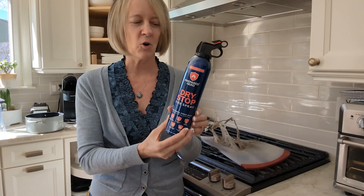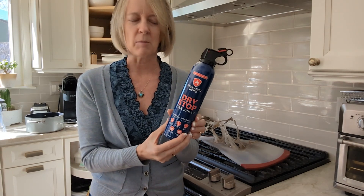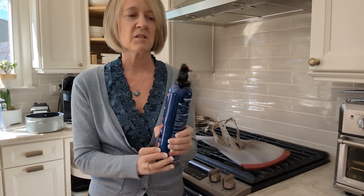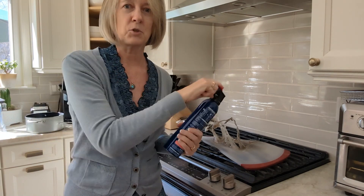We had a fire extinguisher but they're big and heavy — I'm a little afraid of them. I thought, oh I can do this, this is small and manageable. I had one under the sink and one in the closet. I grabbed it, handed it to my husband — you just take this off and depress this. It was out in a second.